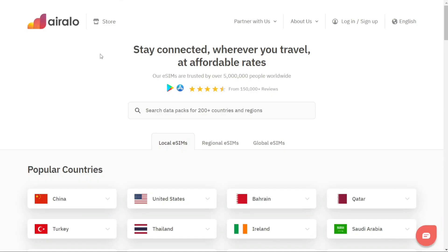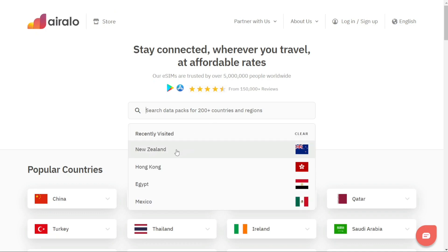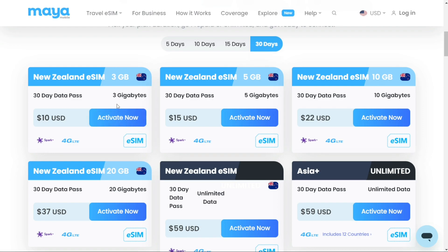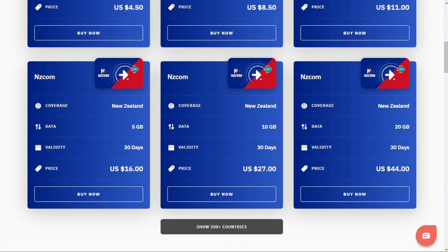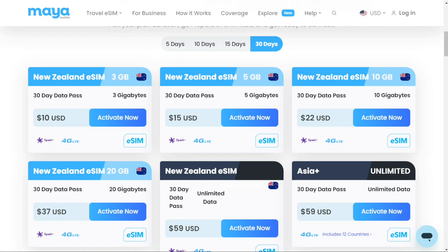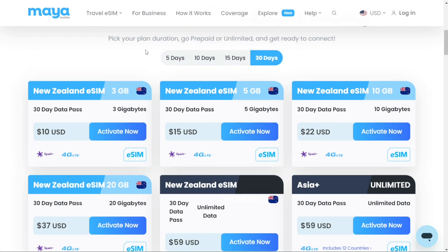Another option is using Erlo. You'll also find a discount link for Erlo in the description. Just search for New Zealand and you'll have various options to choose from. Let's compare some plans. In New Zealand, at the time of this recording, a 1-month 3-gigabyte plan through Erlo is $11, whereas Maya Mobile offers the same plan for only $10. A 1-month 20-gigabyte plan through Erlo is $44, whereas Maya Mobile offers the same plan for only $37. Those prices are without a discount, and at checkout, if you use my links, the discount will be applied.